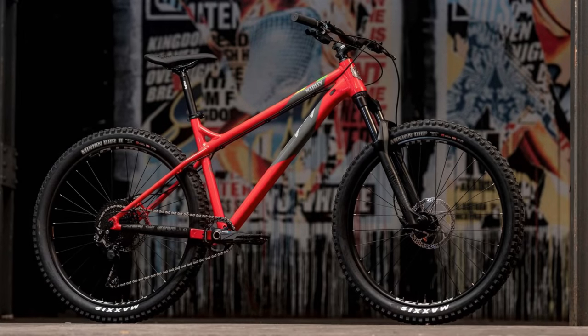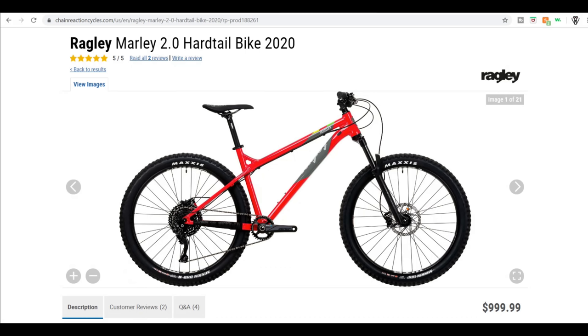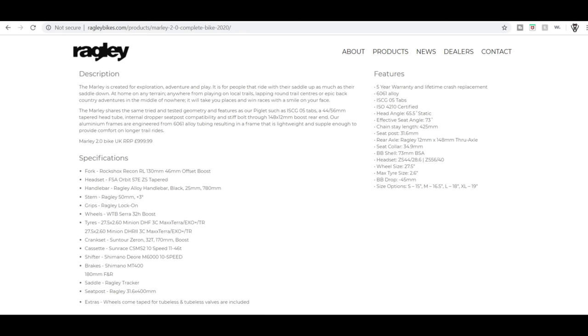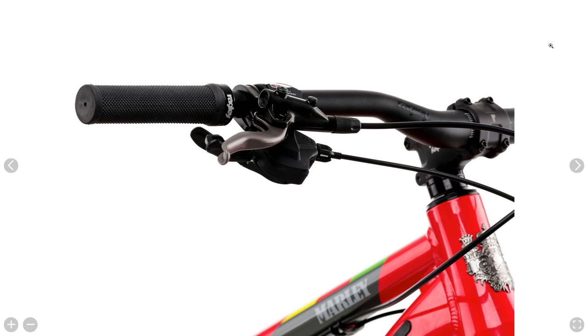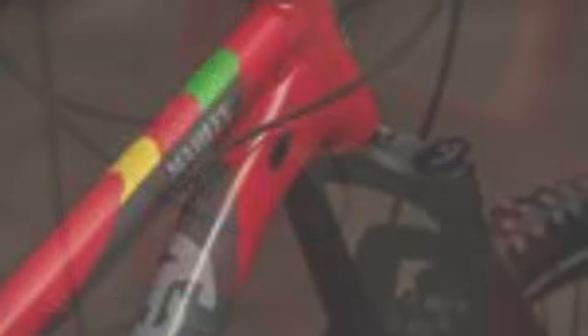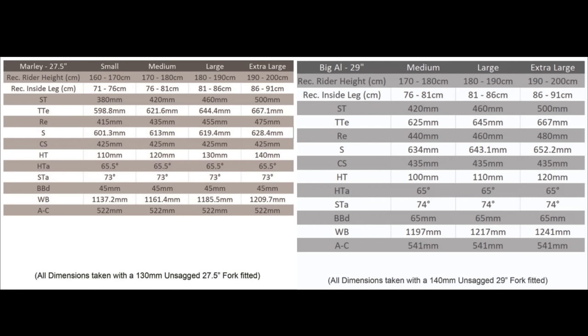Next up is the Ragley Marley 2.0 and the Ragley Big Al. These bikes are nearly identical in spec to the Nukeproof Scout, but they're both $100 cheaper at $1,000. The Marley is the 27.5-inch version, and the Big Al is the 29-inch version. They both have a RockShox Recon fork, but opposite of the Nukeproof Scout — the 27.5-inch version has 130mm of travel, while the 29-inch version has 140mm of travel. The drivetrain, brakes, and tires are all the same as the Nukeproof, and it also has internal cable routing for a dropper post and tubeless ready wheels. Interestingly, the 29-inch version is actually half a degree slacker at 65 degrees, while the 27.5-inch version is at 65.5 degrees.